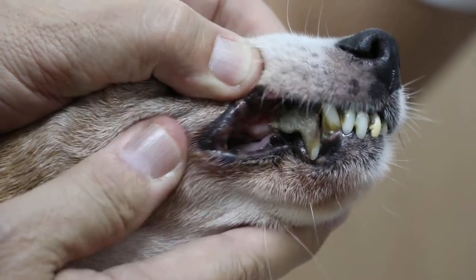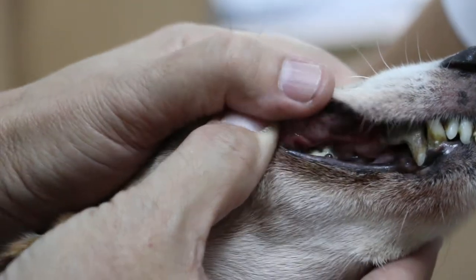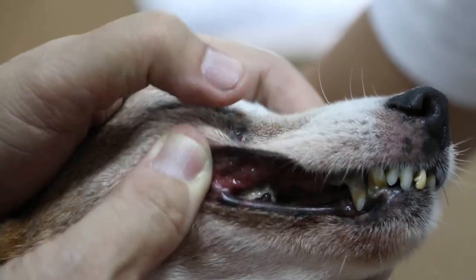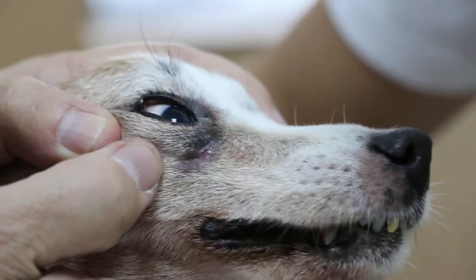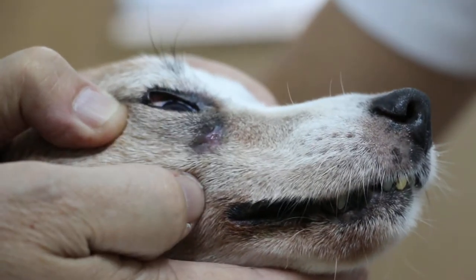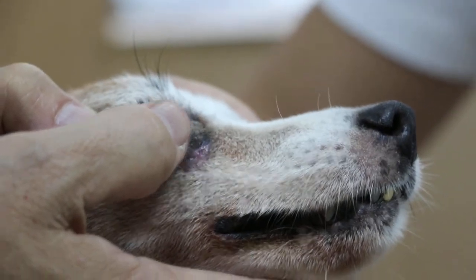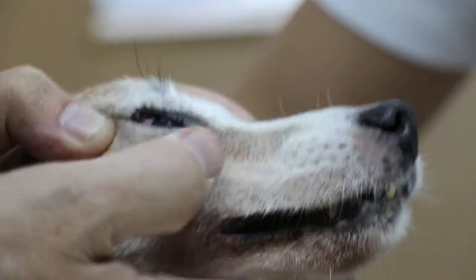Yeah. The root has already been exposed. The infection went into the sinus and it comes out here. So this case is called Oronasal Fistula. If there is just only a swelling here without bursting through, it's carnassial tooth abscess — because it hasn't burst through yet.